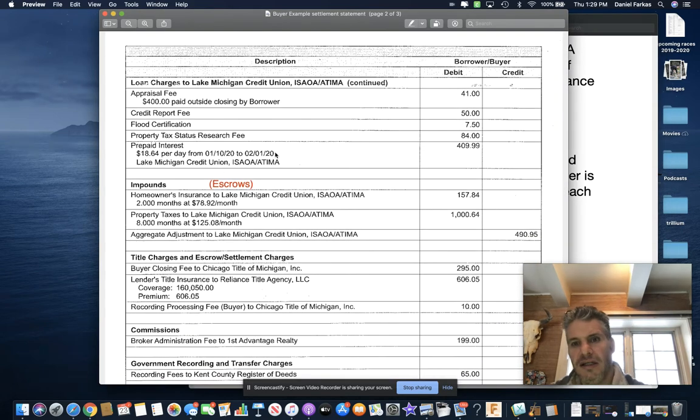Prepaid interest is basically when you go and buy a home — they charge $18.64 per day based on the interest rate and principal from the day of close to the next month. So there's about $410 in interest tacked on for your first partial month of owning that home.